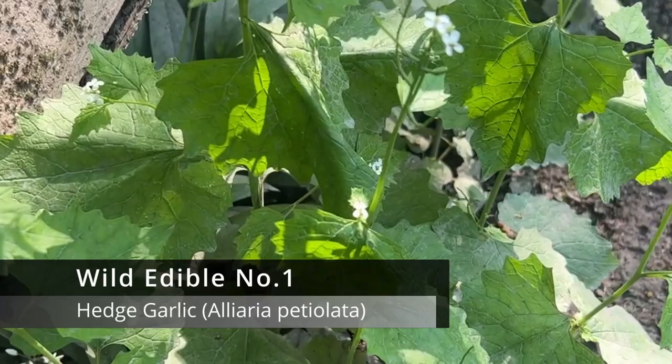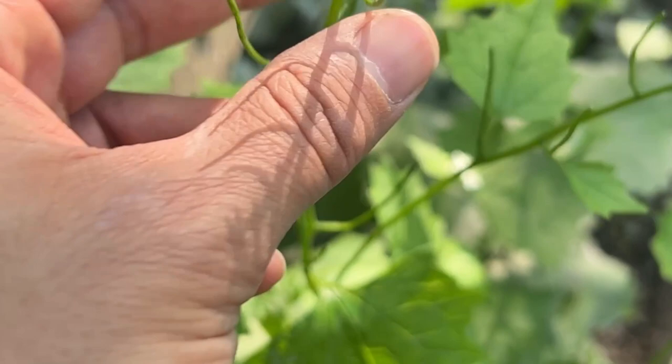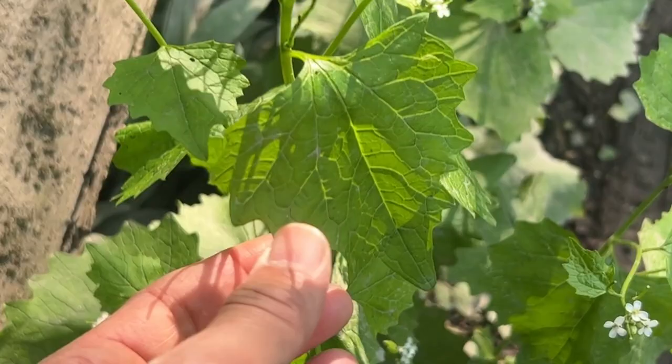First up, we've got hedge garlic, also known as Jack by the Hedge. You can spot it by its heart-shaped leaves with serrated edges and its cluster of tiny white flowers, if they're in bloom. It's really common in hedgerows, woodland edges and along a lot of paths.